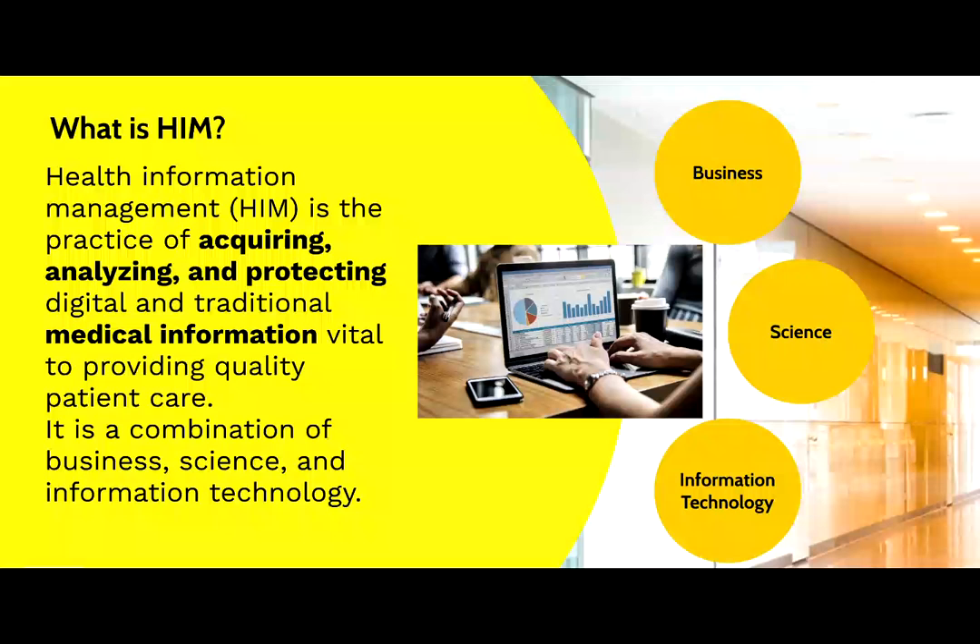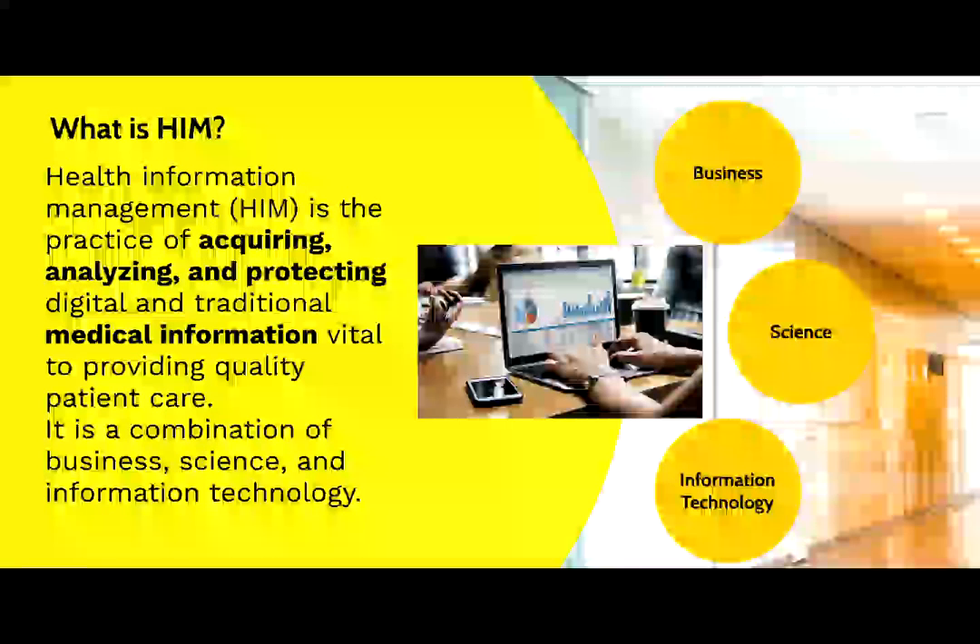Examples include prior medications, medical history, allergies, and tests — all of which are analyzed as clinicians diagnose and create treatment plans for patients.